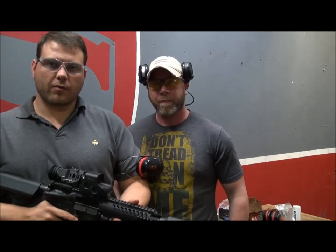Hey everybody, E.J. Owens here with Legally Concealed and I'm here with Jacob Herman from Red Jacket Firearms. We're inside the Red Jacket Firearms shooting range and we want to show you something that's fantastic — it's brand new, you're going to be the first to see it.